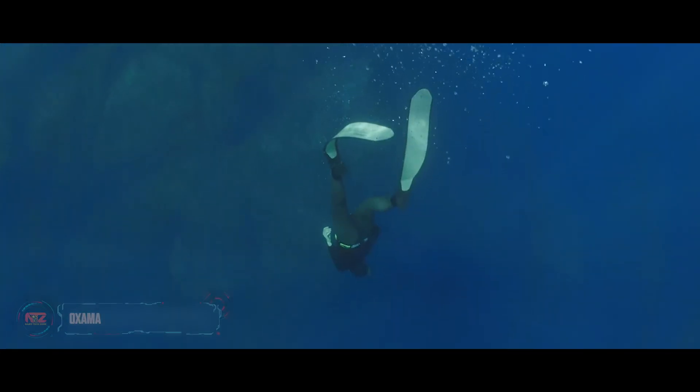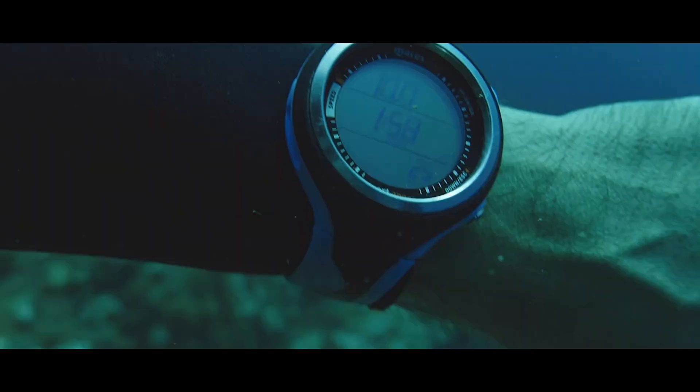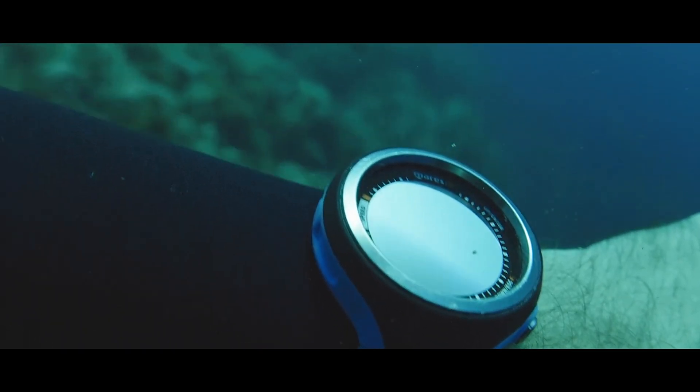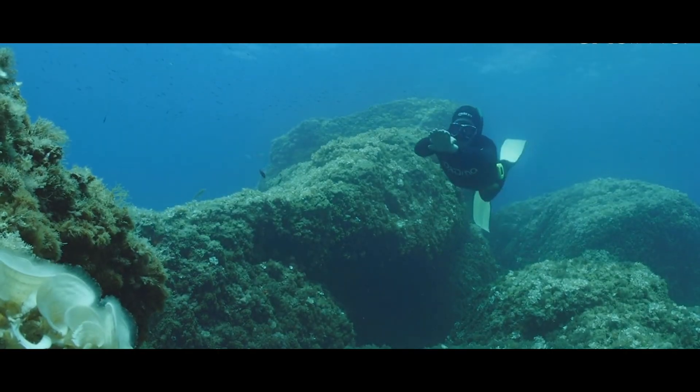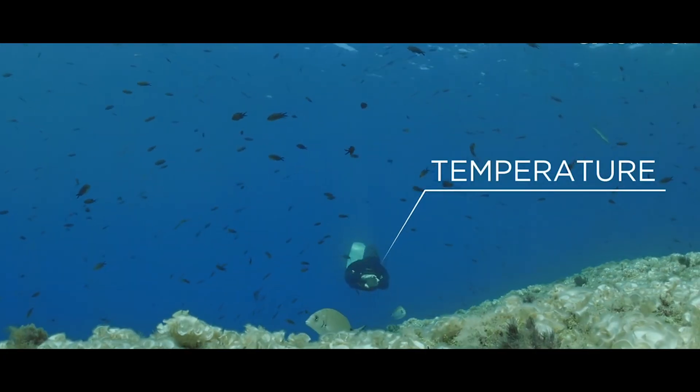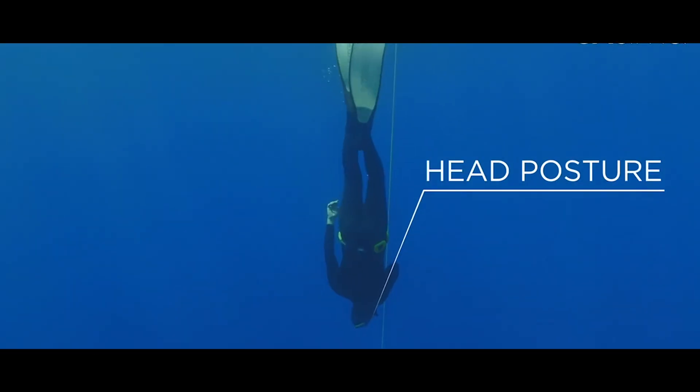Oxyma is set to delight free diving enthusiasts. It's a hybrid between a mask and two electronic modules — one tracks data like depth and ascending/descending speed, while the other measures oxygen levels, heart rate, and even head tilt.